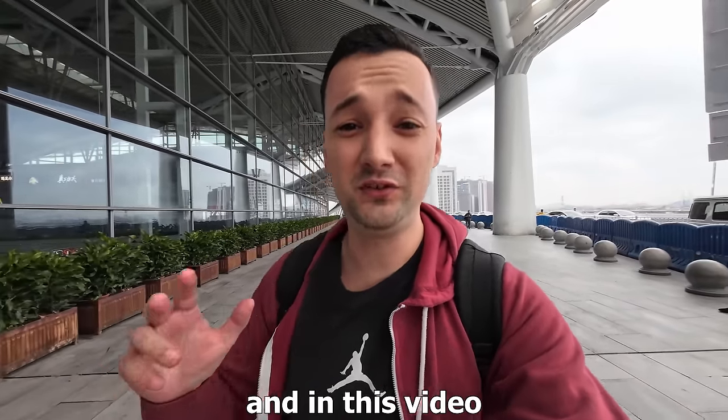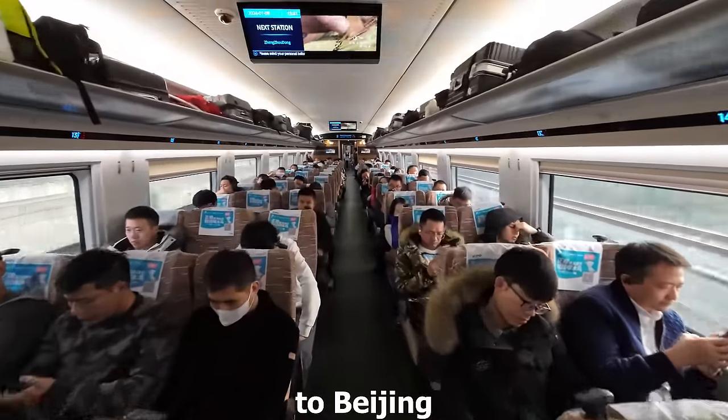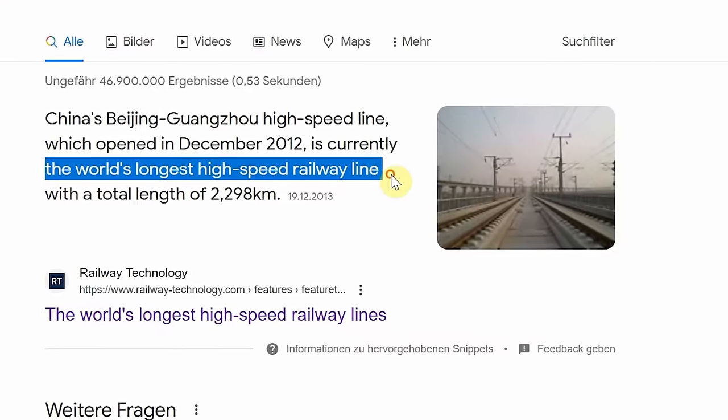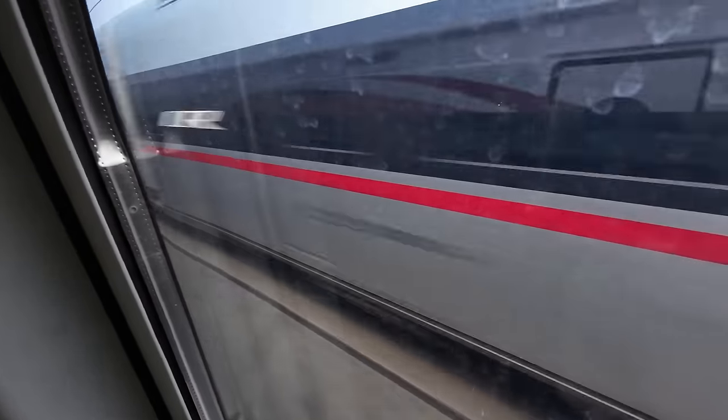I am at the train station in Guangzhou and in this video we are going to take a high-speed train across China all the way to Beijing. This is the world's longest high-speed train ride and it's also my first time taking a high-speed train in China. So what will the experience be like? Stress-free, easy and convenient?